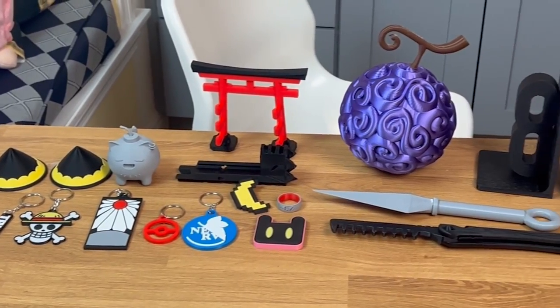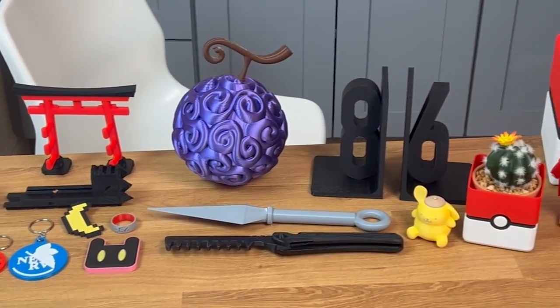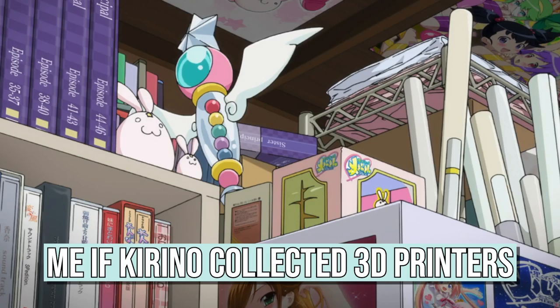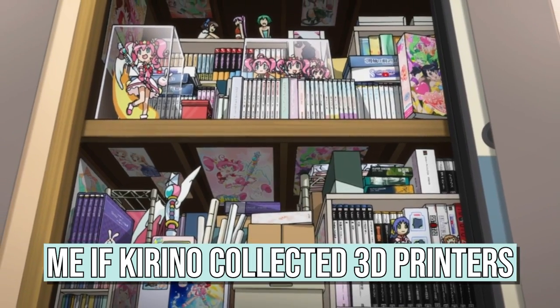Just look at all of these anime-related items that I printed over the course of just two weeks. But before I go into the various anime items that I printed, let me quickly show you the various 3D printers that I've accumulated over the years, so you can get an idea of what kind of 3D printer you might want to start with.